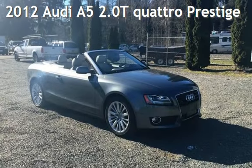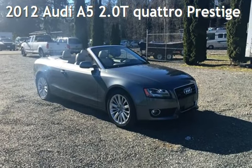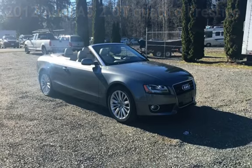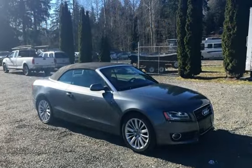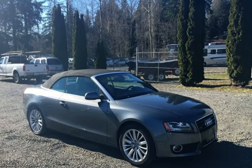Presenting a pre-owned 2012 Audi A5 2.0T Quattro. This two-door convertible has a four-cylinder, 2.0-liter I4 engine, with all-wheel drive and an automatic transmission.